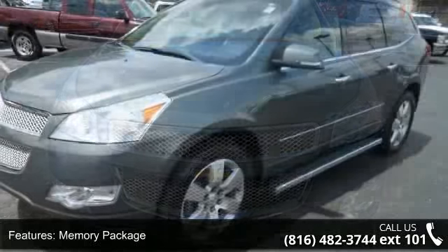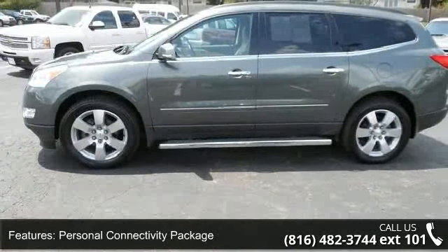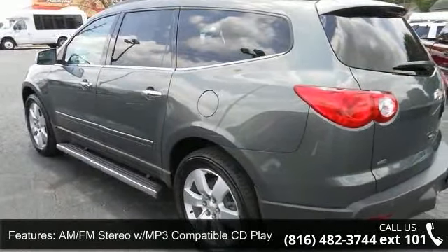Some of the top features included with this vehicle are variable effort power steering, security system, speed control, ABS brakes, auto dimming rear view mirror, rear window defroster, rear power liftgate, and brake assist.